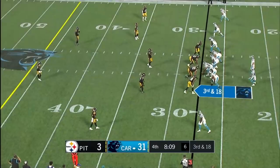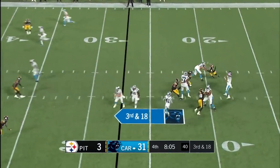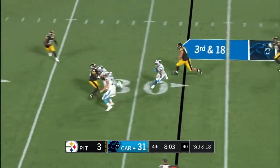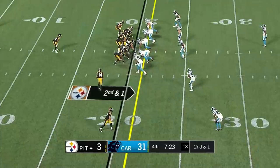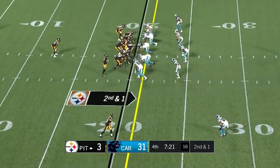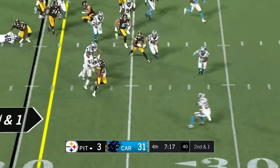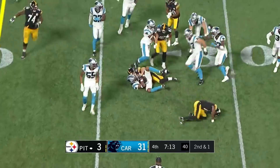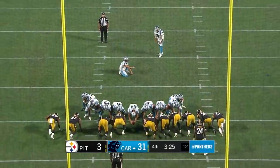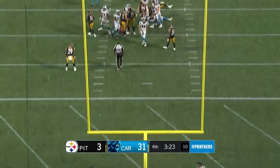That was a great play — Paradis at center, Miller at right guard, Moten at right tackle, or is it Dennis Daley? Jumping in the mix somehow. Scream to Clark. Tony Brooks-James fumbles the football — it's picked up. And it's 34-3 Carolina.